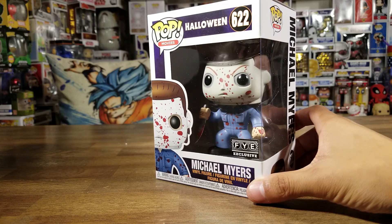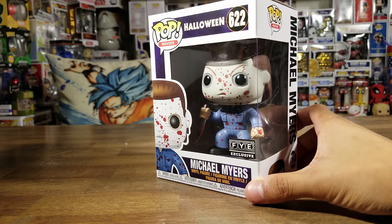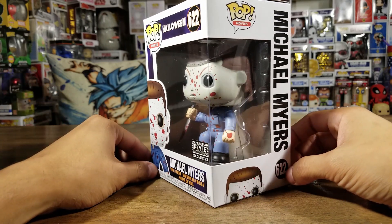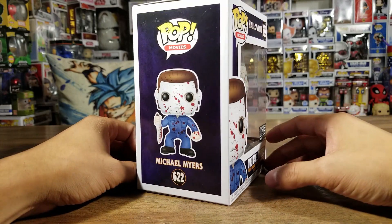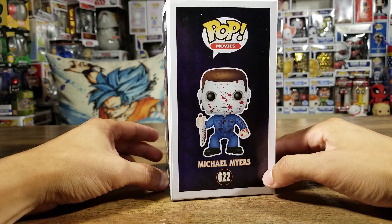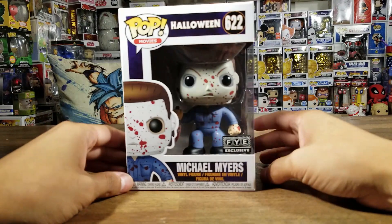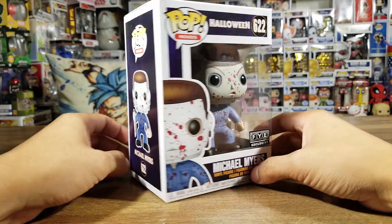Michael Myers is a very cool, iconic slasher villain — horror villain — from back in the 70s and 80s. I watched all of them and he did scare the hell out of me at some point in my childhood.